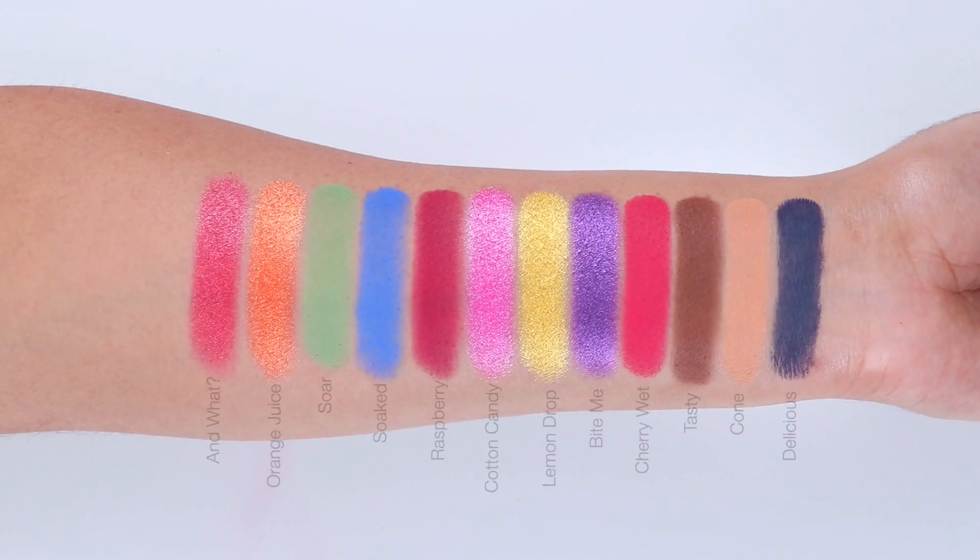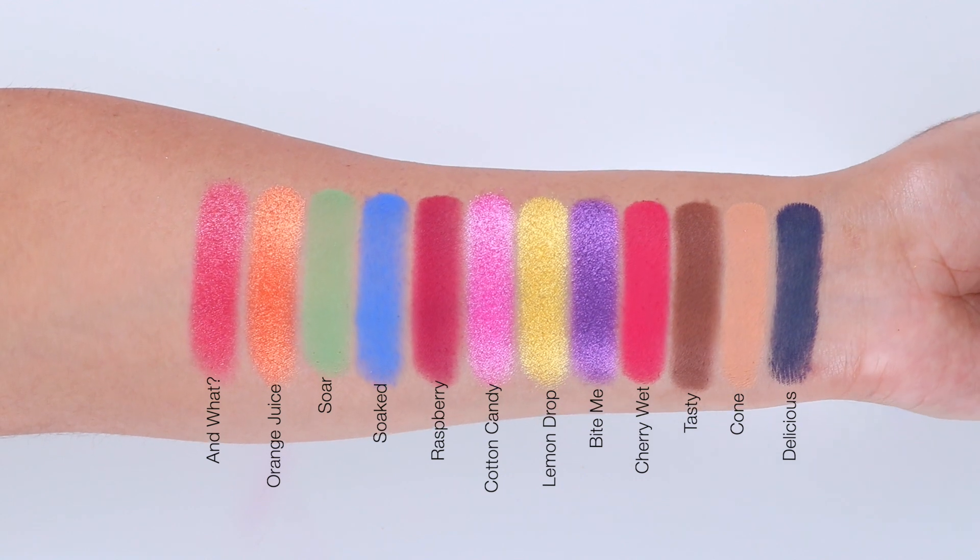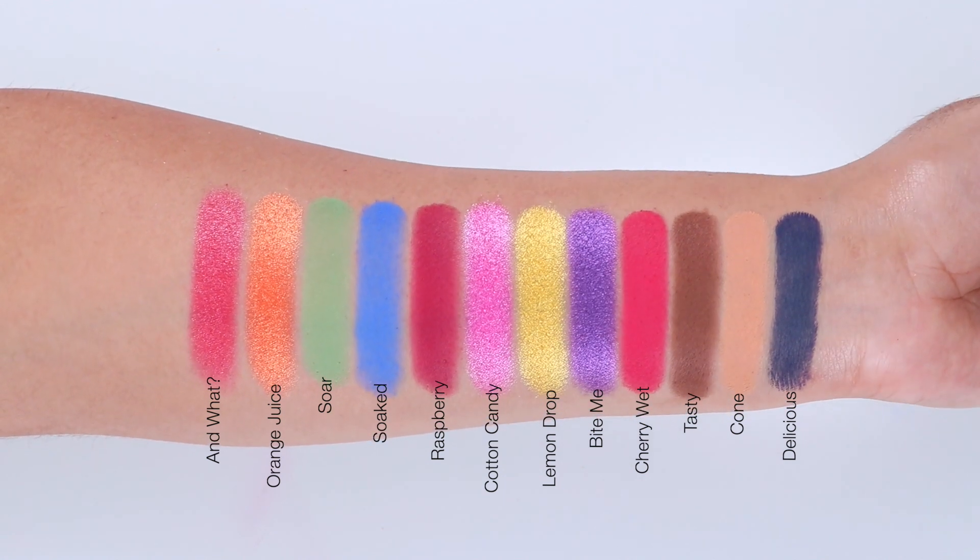I hope this video was helpful. Let me know what you guys think about this palette, don't forget to give me a like and subscribe, and I'll see you guys very soon on my next video. Thank you guys so much for watching!